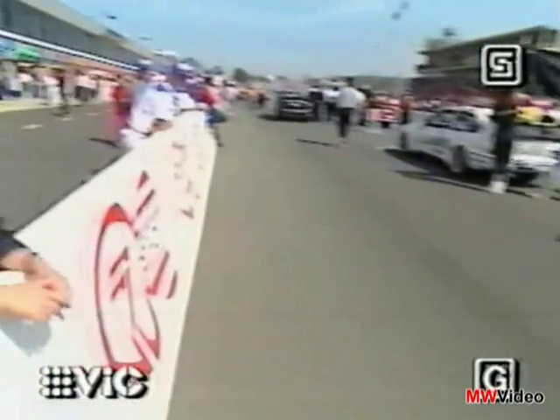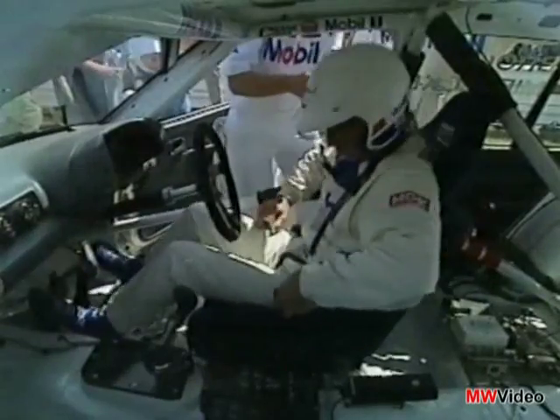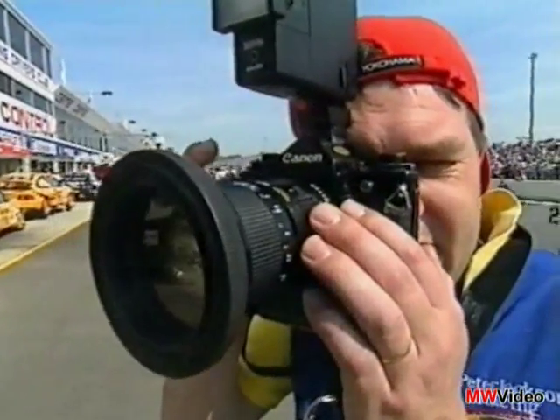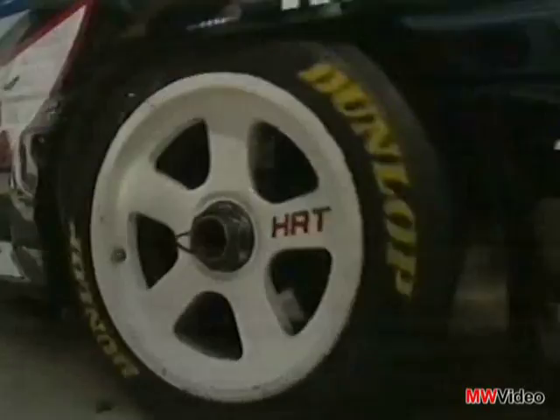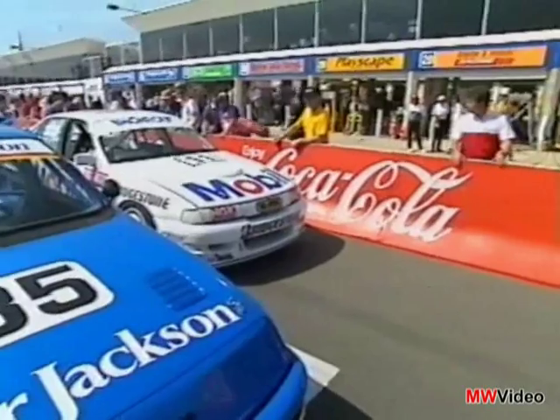In the 30 years of its history, Australia's Great Race — the 1,000km sprint around Mount Panorama — has grown from a purely local spectacle to a world-class motor racing event. It certainly ranks with other classic races like Le Mans or the Indianapolis 500.